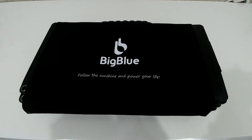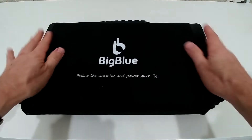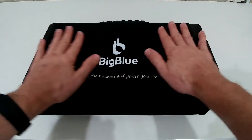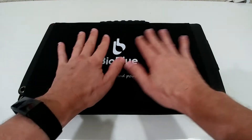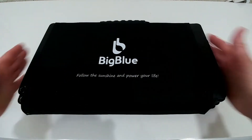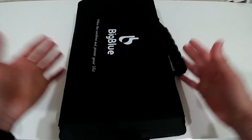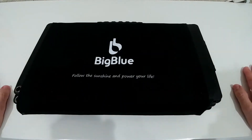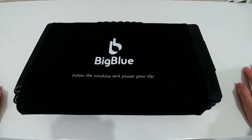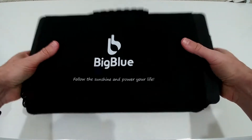This is the size and you can really see it's much smaller than standard-size solar panels, even the portable ones I've already tested on my channel. The panel size is about 50% smaller, and that's the transportation bag size, which is pretty cool if you really want to take it with you on travel. That's a really nice thing.